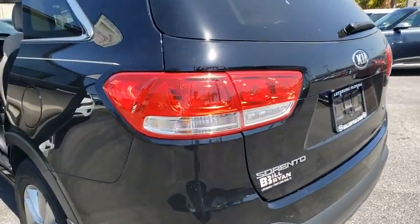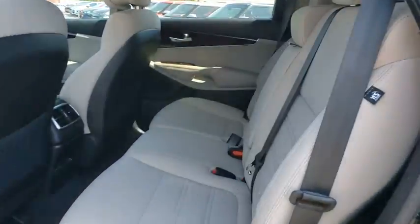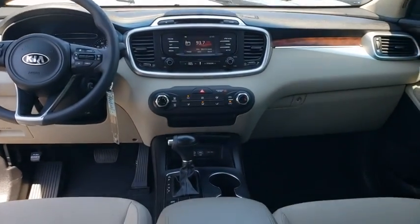Backup camera, steering wheel audio controls, traction control, stability control, keyless entry, anti-lock braking system, Bluetooth, power steering, adjustable steering wheel, aluminum wheels, hard disk drive media storage.